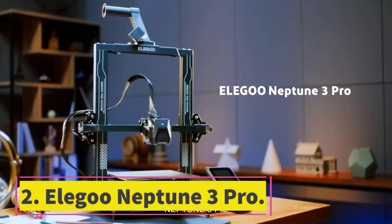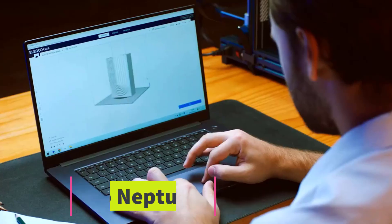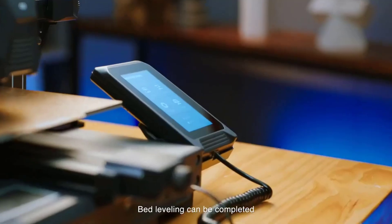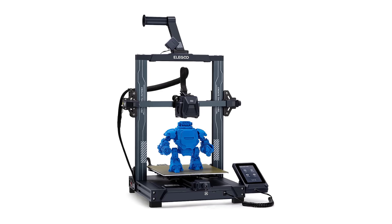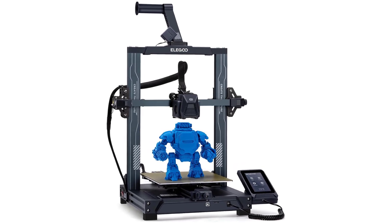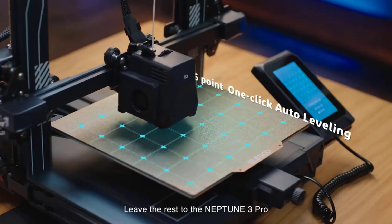Number 2: Elegoo Neptune 3 Pro. The Elegoo Neptune 3 Pro is a great place to start your 3D printing journey because it gives you a fair sized print area and print speed with an affordable price tag that lets anyone start 3D printing from scratch. It supports a range of filament materials, including PLA, TPU, PETG, and ABS.